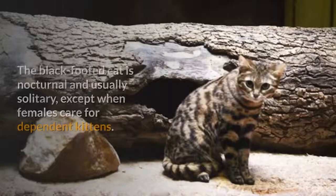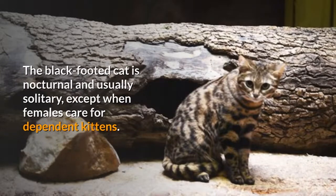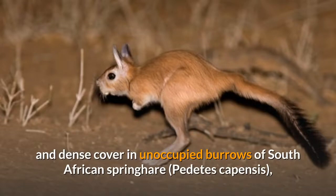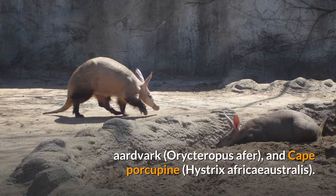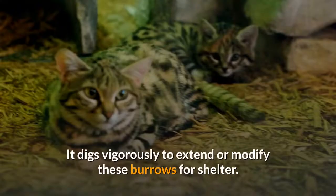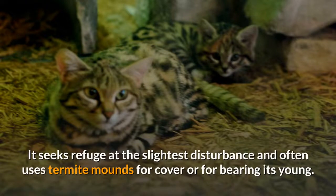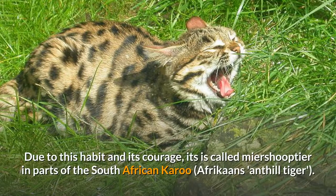The black-footed cat is nocturnal and usually solitary, except when females care for dependent kittens. It spends the day resting in hollow termite mounds and dense cover in unoccupied burrows of South African springhare, aardvark, and Cape porcupine. It digs vigorously to extend or modify these burrows for shelter. After sunset, it emerges to hunt. It seeks refuge at the slightest disturbance and often uses termite mounds for cover or for bearing its young. When cornered, it defends itself fiercely. Due to this habit and its courage, it is called Miershooptier in parts of the South African Karoo — Afrikaans for Ant Hill Tiger.